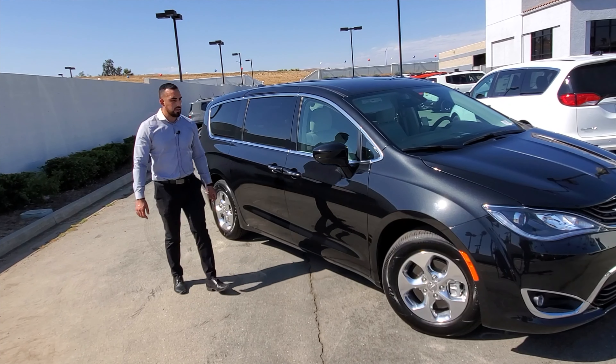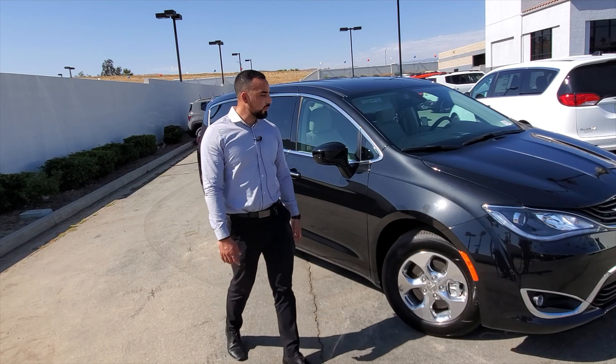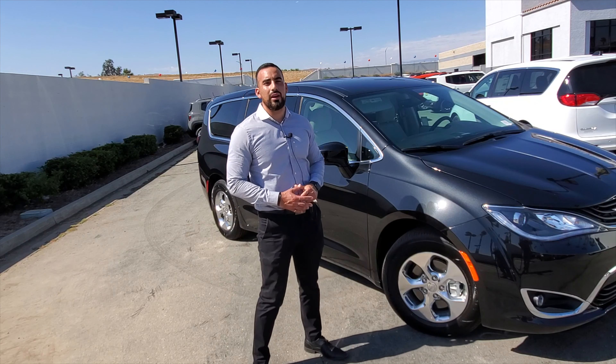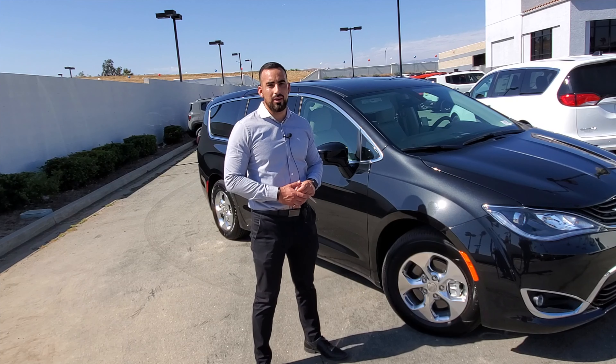That just about wraps it up for the new 2019 Chrysler Pacifica Touring Plus Hybrid. My name is Gian Flores — make sure to come see me at Moreno Valley Chrysler Dodge Jeep and Ram, and remember, at Moss you're the boss.